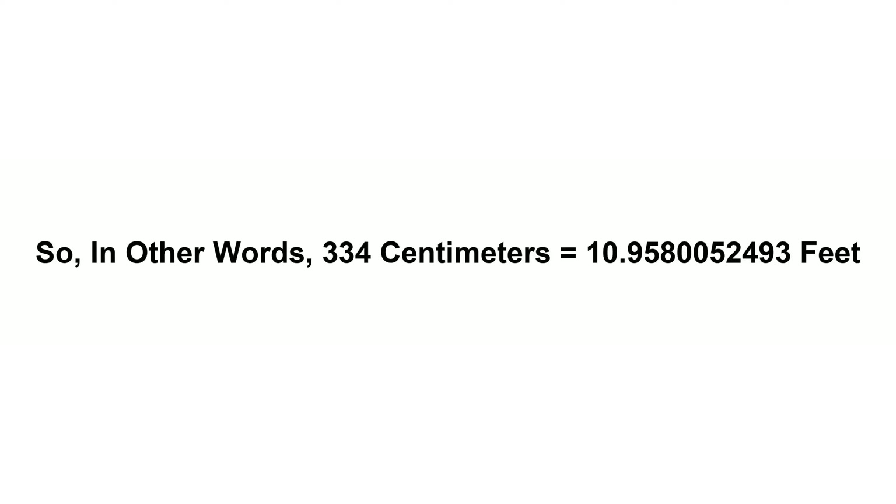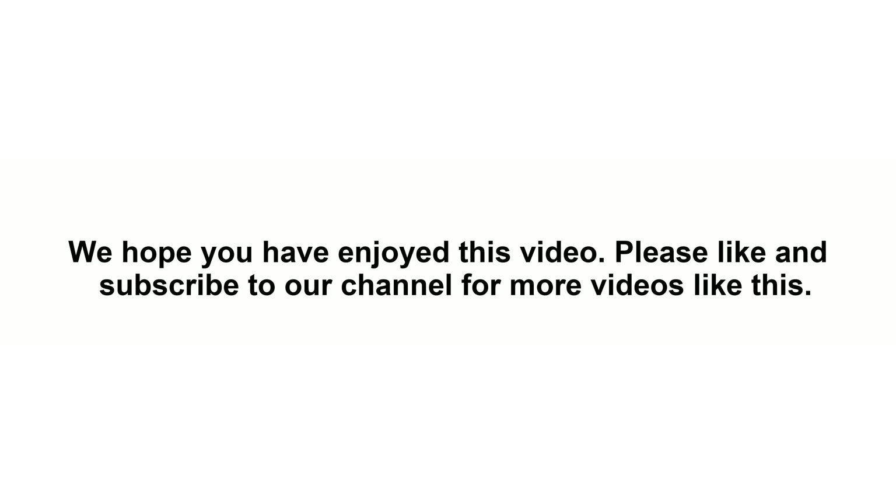So in other words, 334 centimeters equals 10.9580052493 feet. We hope you have enjoyed this video. Please like and subscribe to our channel for more videos like this.